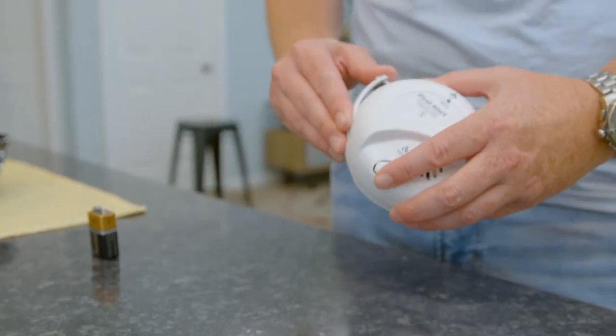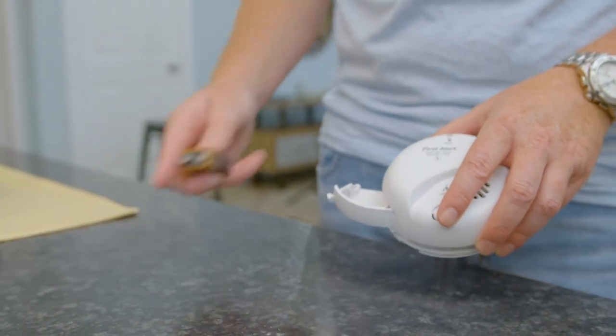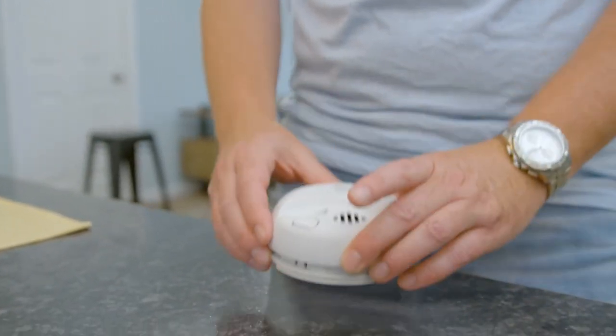During a power failure, the smoke detectors in your home will continue to work on backup batteries. When these batteries need to be changed, the system notifies you by giving off high-pitched chirping sounds. However, we suggest you change the batteries twice a year or as recommended by the smoke detector manufacturer. Also, your smoke detectors may need to be cleaned. Please refer to the smoke detector manufacturer's information on how to do this, so they're free of dust and debris that could hinder their performance.